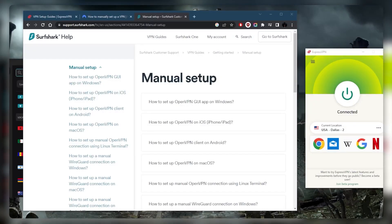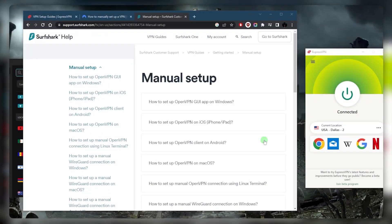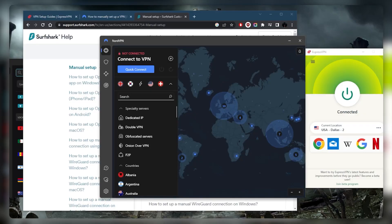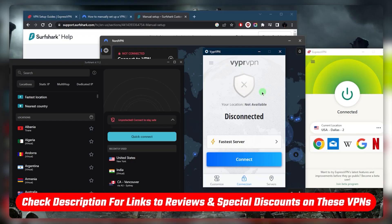Welcome back. Today I wanted to talk about some of the best VPNs that you can use for China. I've got four that I'm going to recommend: ExpressVPN, NordVPN, Surfshark, and Viper VPN. All of these VPNs have their own setbacks and advantages, which I'll talk about in a bit. If at any point you'd like to check links to pricing, discounts, or full reviews, you'll find everything in the description below.